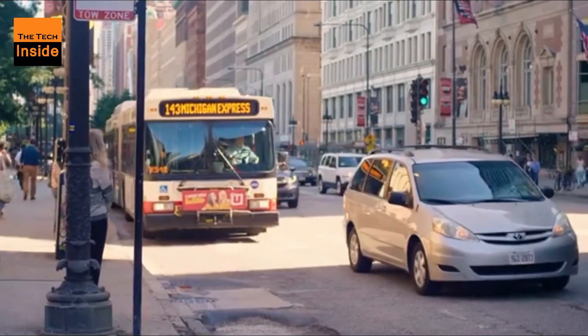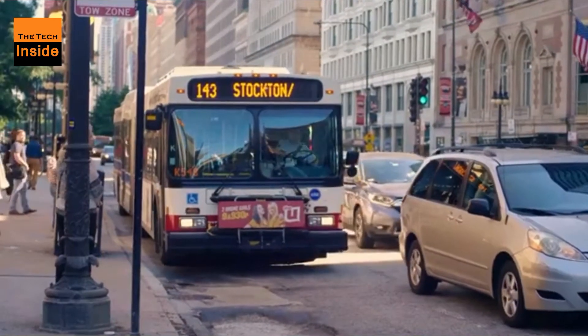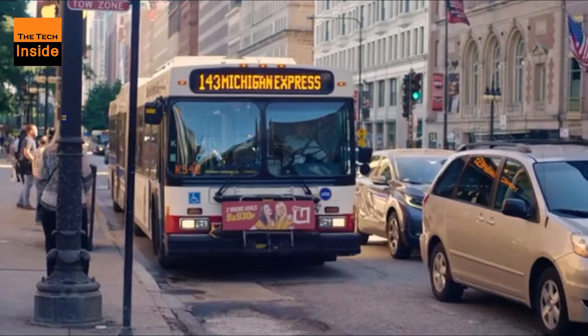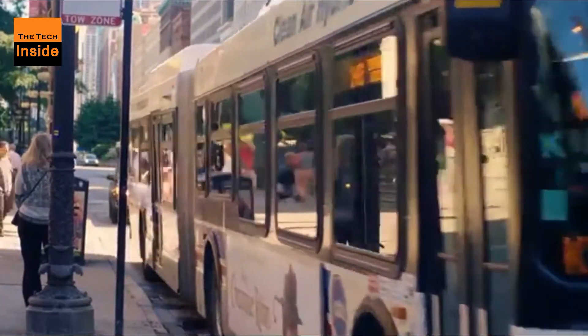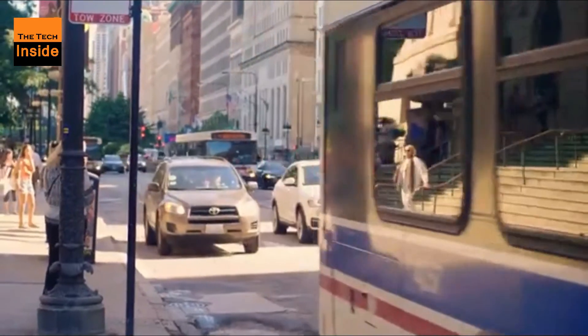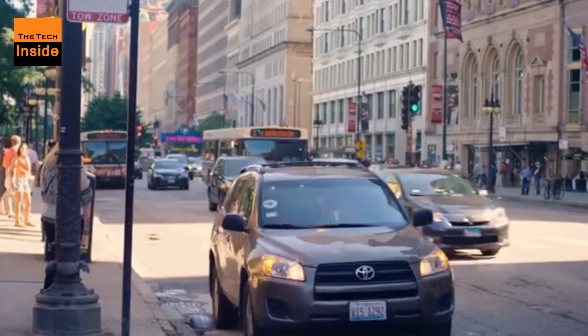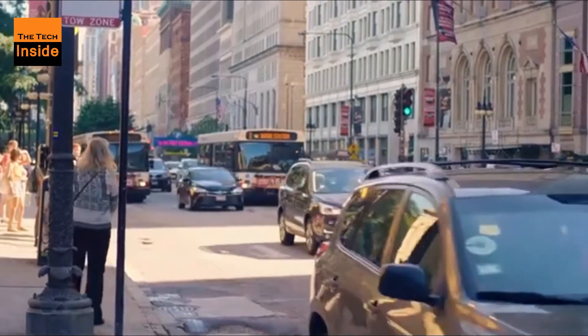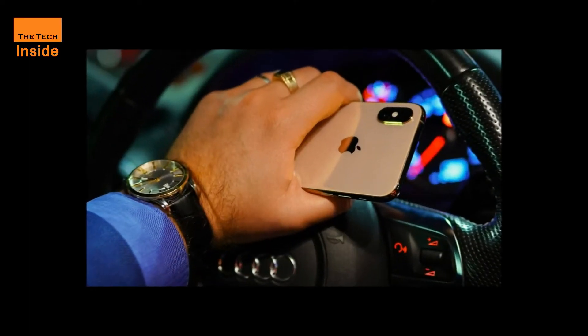Apple announced an upgrade to its iPhone operating system that will allow drivers to use their iPhones as digital car keys to unlock and start their vehicles. To get started, a driver would have to pair their iPhone or Apple Watch with a car that supports the new feature, dubbed Car Key. That would entail holding their device up to the car's near field communications reader, usually in or around a car's door handle.